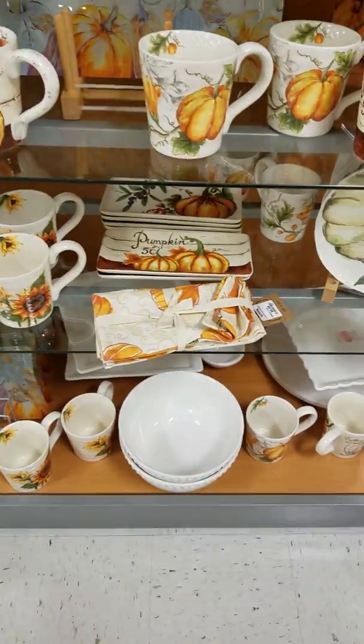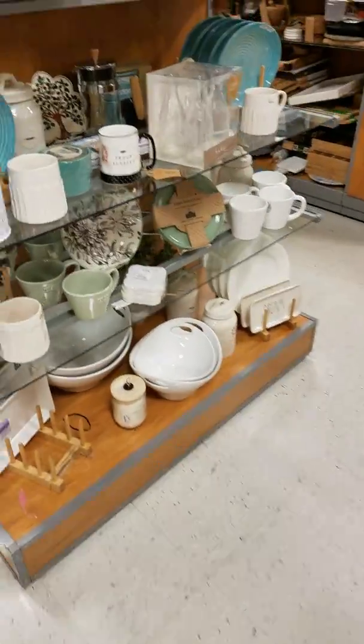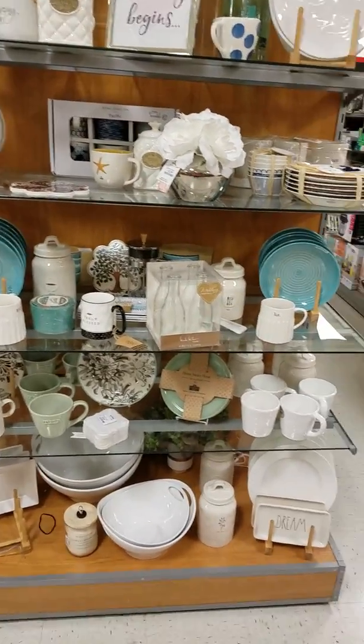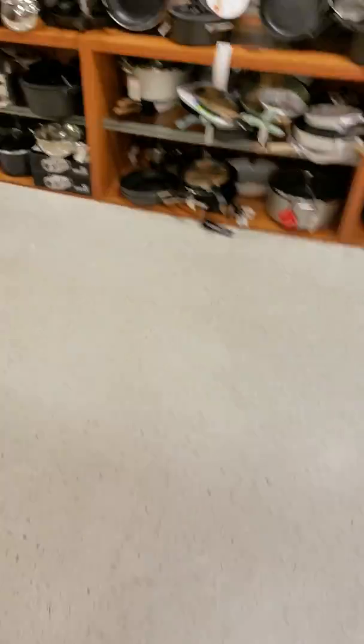Look how beautiful! Let's come over here on this side — this is very pretty too, more aquatic colors. Oh, I love TJ Maxx, I could spend so much money in here — it is ridiculous.